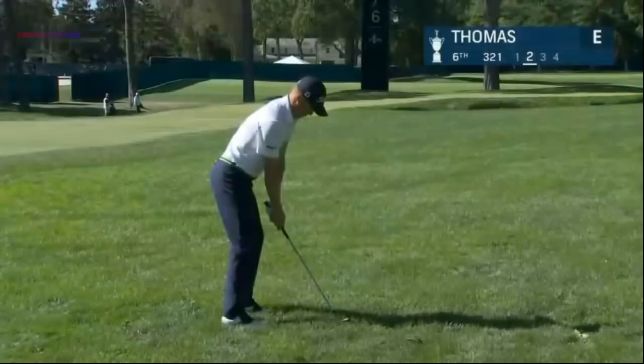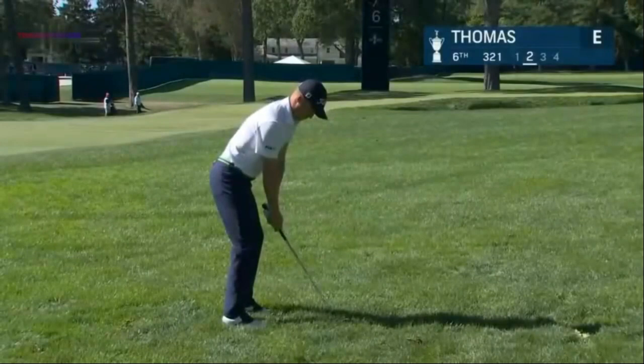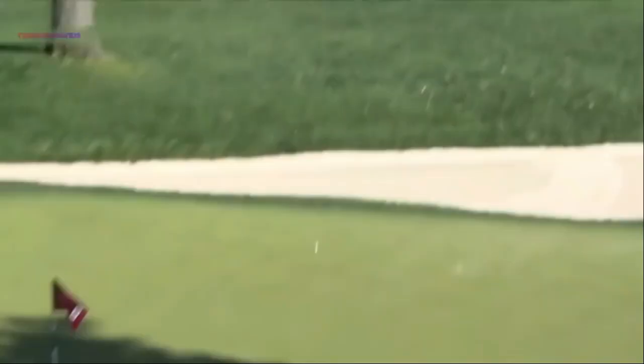Oh yes, didn't get over that final hump — he wanted to go farther than that. He wanted to go about three or four yards past. Thomas with his second, that was from 103 yards, looking pretty good. Stopped quickly into that upslope there.